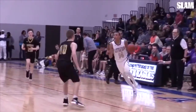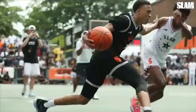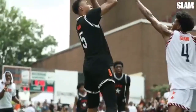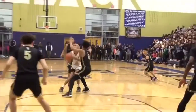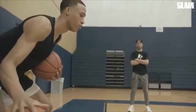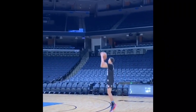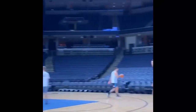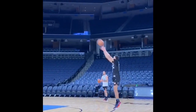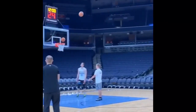First, let's talk about RJ Hampton. We all know RJ was a top player in his class before he decided to go overseas. He was ranked fifth in the class of 2019, holding offers from different schools like Duke, Kentucky, Memphis, Kansas, and many more. He basically had offers from every single school in the country, but he decided to take his talents overseas to play in the NBL against professional athletes and enter the 2020 NBA draft.